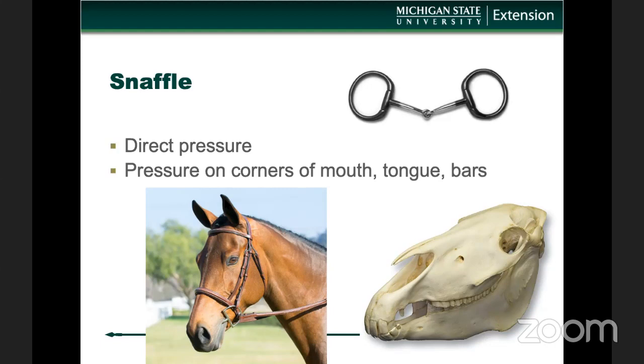First things first, let's talk about a snaffle. It is the most basic type of bit — it's typically what you're going to start a young horse in, although horses of any age can use snaffles. This is a direct pressure bit, meaning if I pull with 10 pounds of pressure on my left hand, that horse is going to feel 10 pounds of pressure at the corner of their mouth. There's no increase in that amount of pressure. Snaffle bits put pressure on the corners of the mouth, on the tongue, and on the bars of a horse's mouth. The bar is where there are no teeth — horses have molars back here and incisors up front, but the bar area is a very narrow, sometimes sharp bone, so it's quite delicate. If bits are fitted or used inappropriately, you can cause damage to those bars.